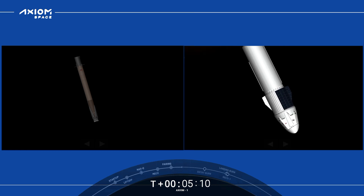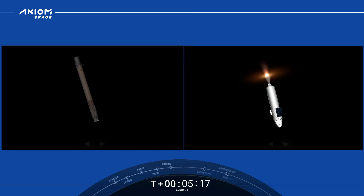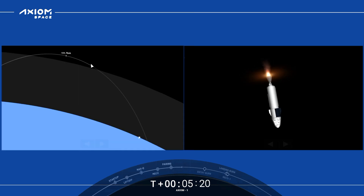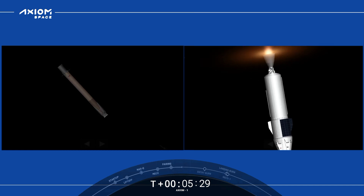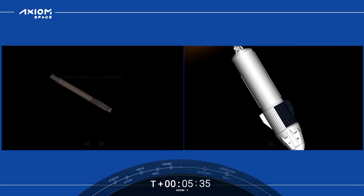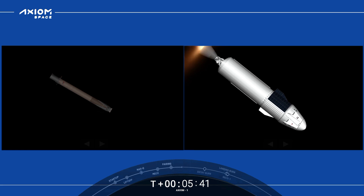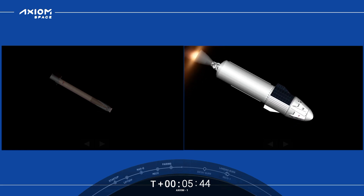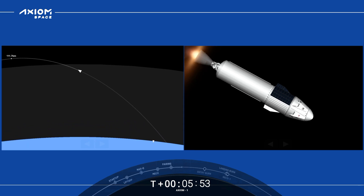On the left-hand side of your screen we can see the first stage as it is making its way back down to Earth, targeting a landing on our drone ship, A Shortfall of Gravitas, parked a couple hundred miles off the coast of Florida in the Atlantic Ocean. Second stage on the right-hand side — everything continues to be nominal as the MVAC engine powers Dragon Endeavor to its targeted drop-off orbit. Absolutely beautiful views of both the first and second stages.